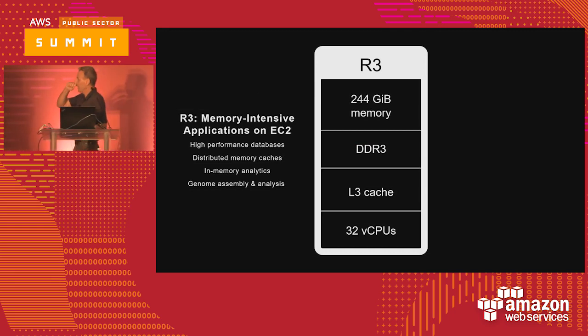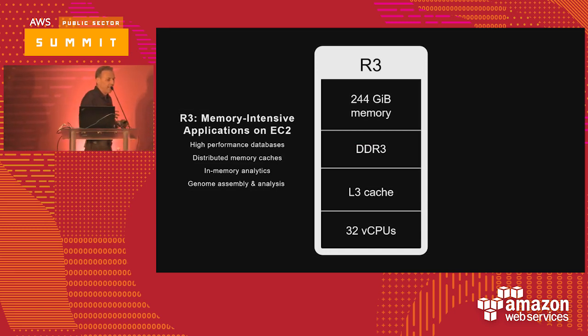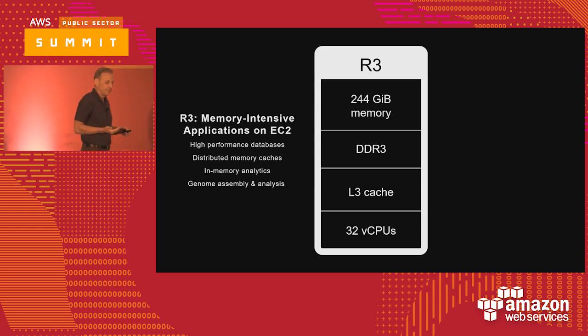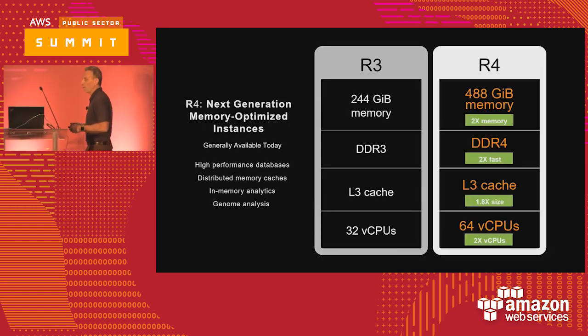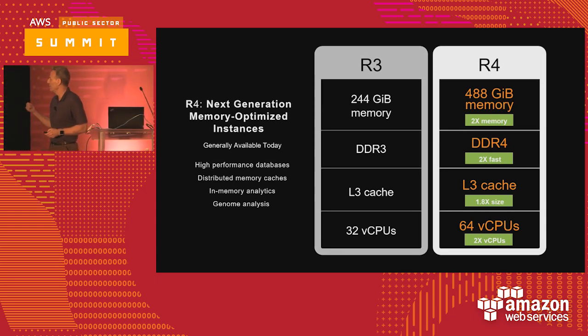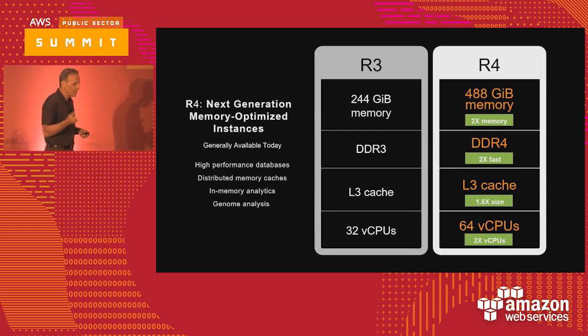Let's talk about instance classes and changes since reInvent. The R4 series — the high memory series — is great for high-performance computing, distributed memory caches, memory analytics, and genomic analysis. Since reInvent, we introduced the R4, where we have two times the memory, DDR access is twice as fast, L3 cache is almost doubled, and we've doubled the vCPU count. Interestingly, when we do this, we charge less — an R3 large versus R4 large is less expensive. You go faster for less money, and this is the trend across other instance classes.